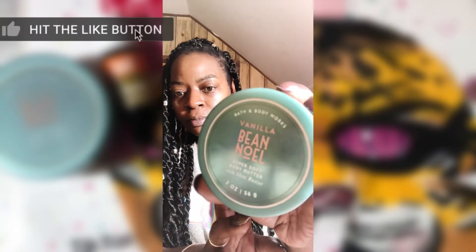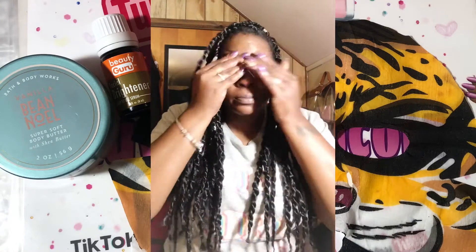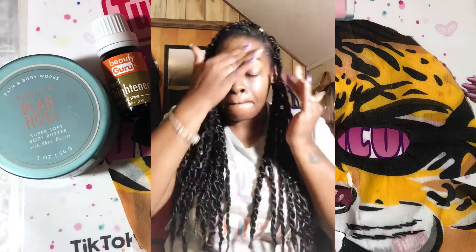Now I'm gonna put some of my Bath and Body Works Vanilla Bean Noel whipped butter lotion. This stuff smells so good — love, love, love it. And that's what I'm going to finish my face off with. My face looked so clean and clear, it felt smooth and soft, and it didn't fall off, so yeah!